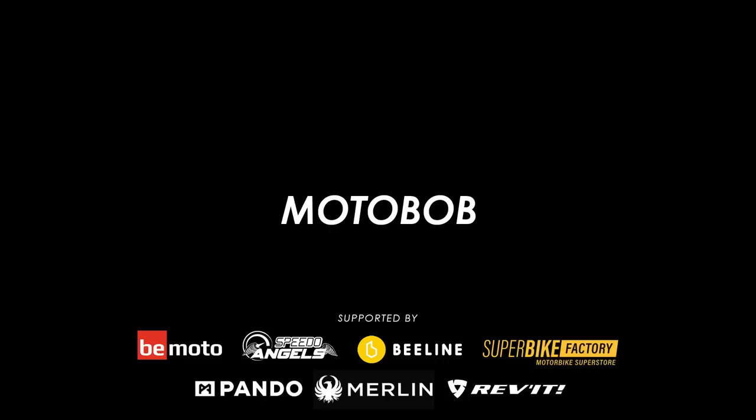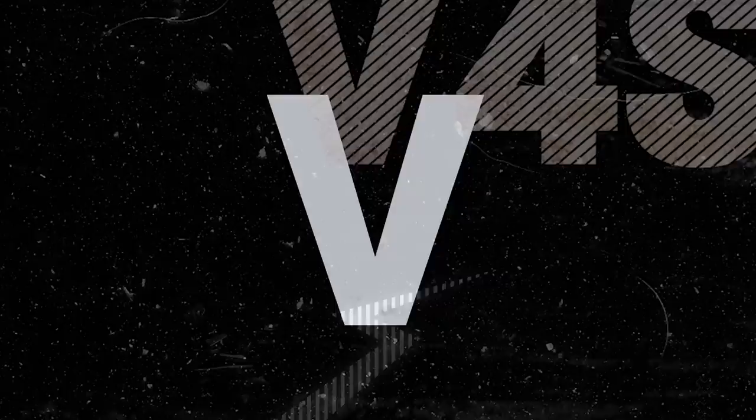A massive thanks to Squarespace for sponsoring this video. Norton just announced the full details and specs of their long-awaited, completely re-engineered, super bling-looking superbike, the V4SV.